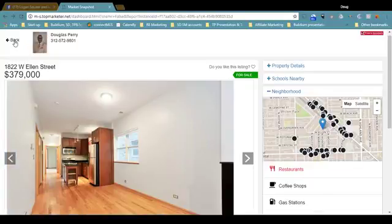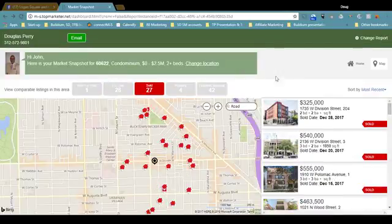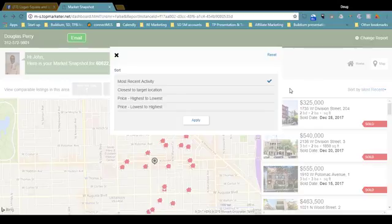Let's just focus on sold for a moment. You can sort in a variety of ways — most recent activity, closest to your target location. You can determine not just the zip code you're viewing, but all the houses around a particular address. It's very customizable. You can also sort by price, highest to lowest or lowest to highest. Let's just stick with most recent activity.